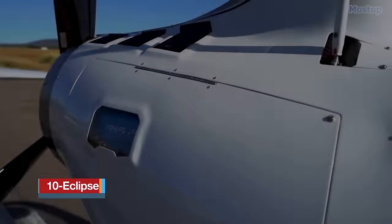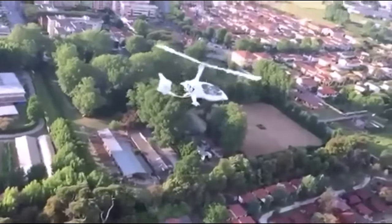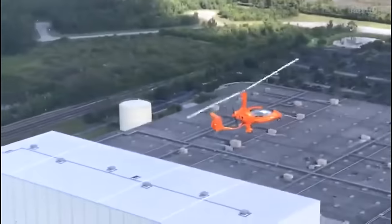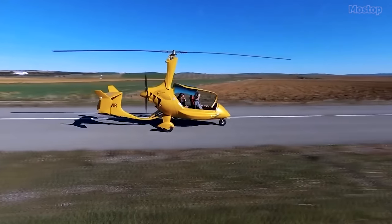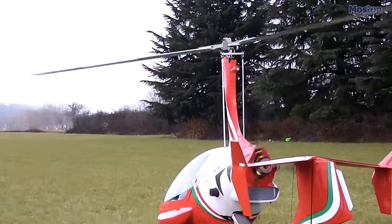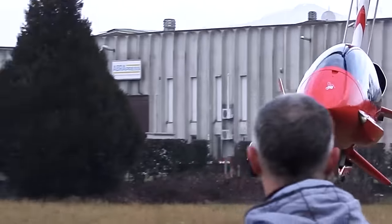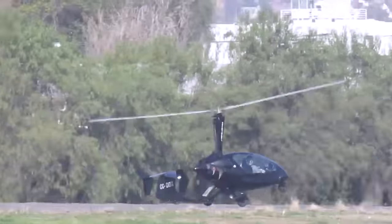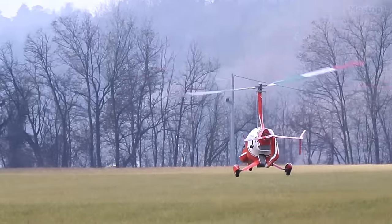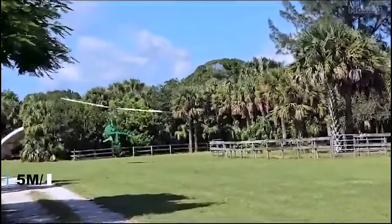Ten Eclipse: Elegant, refined, and alluring, the Ten Eclipse stands out as an exclusive autogyro promising a flight experience like no other. This Spanish masterpiece, designed and constructed by ELA Aviation of Cordoba, exudes sophistication and high performance. Featuring a sleek single main rotor, a cozy two-seat enclosed cockpit with a bubble canopy, tricycle landing gear with wheel pants and a tail caster, it is powered by a potent four-cylinder Rotax 914 engine in a pusher configuration, reaching speeds of up to 120 miles per hour with a climb rate of 980 feet per minute.